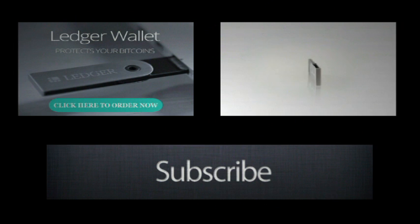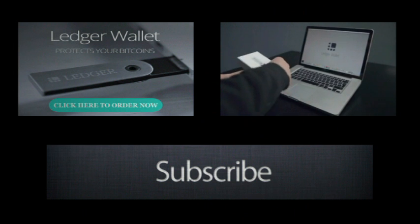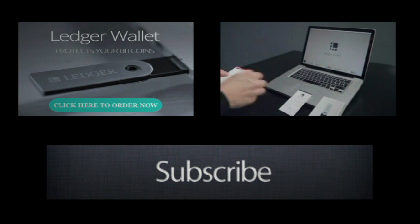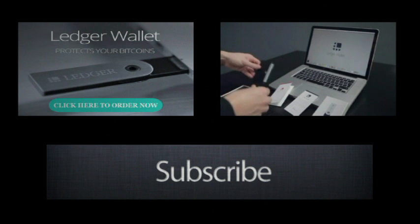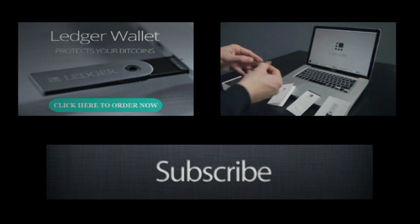Ledger Wallet Nano is a smart card-based hardware wallet protecting your Bitcoins against all kinds of malwares and viruses. In your box you will find user instructions, a recovery sheet, a black security card in its leather case, and of course your Ledger Wallet Nano.